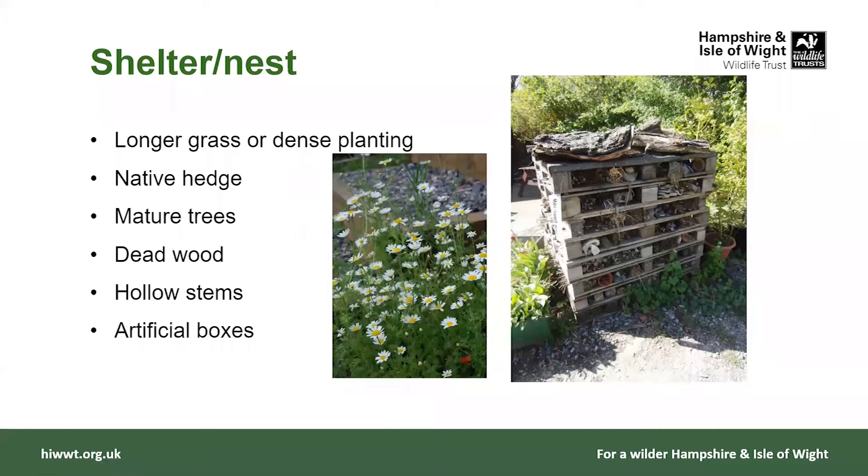In terms of shelter and nest areas, longer grass or dense planting can be really useful. A native hedge can provide a fantastic habitat with plenty of food throughout the year, shelter, and nest areas. Mature trees are really good, as is dead wood and hollow stems, along with artificial nest boxes. We can also look at making artificial bug hotels — they don't need to be that big; you can make very very small ones.